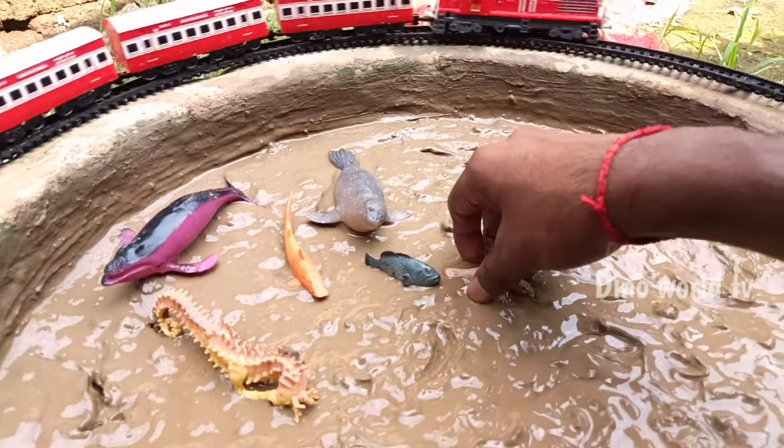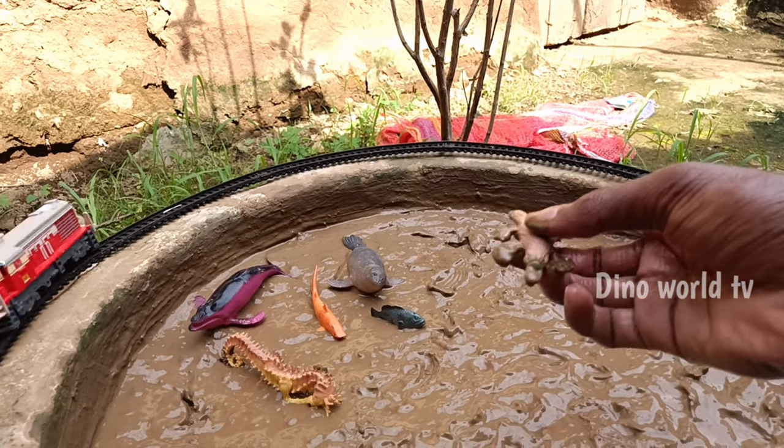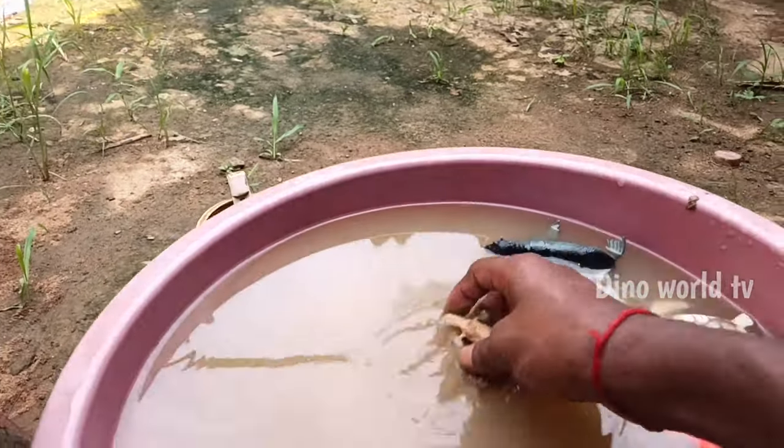So get the next sea animals out of the mud. Platypus! Platypus — unique egg-laying mammal with a duck-like bill. Let's watch it now.